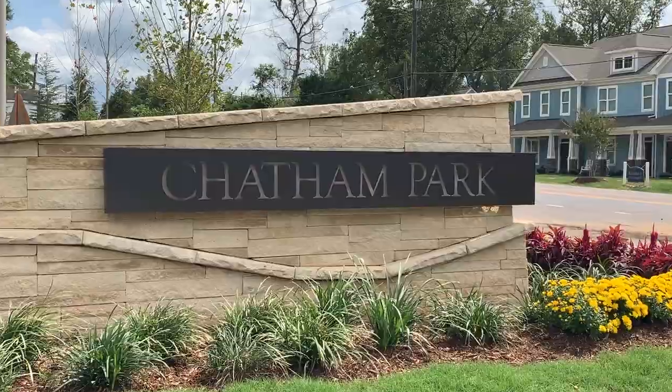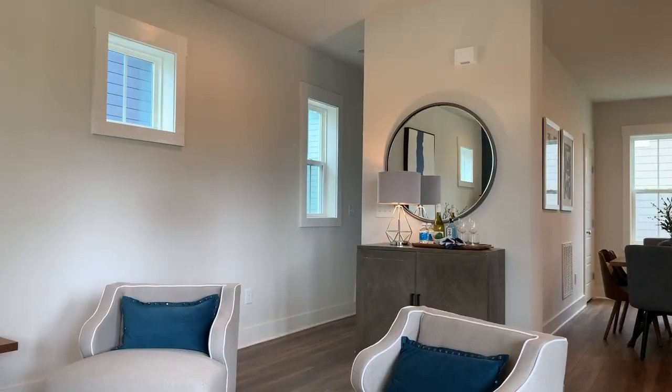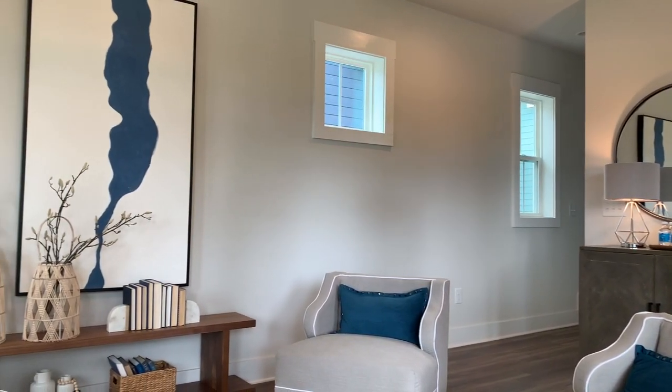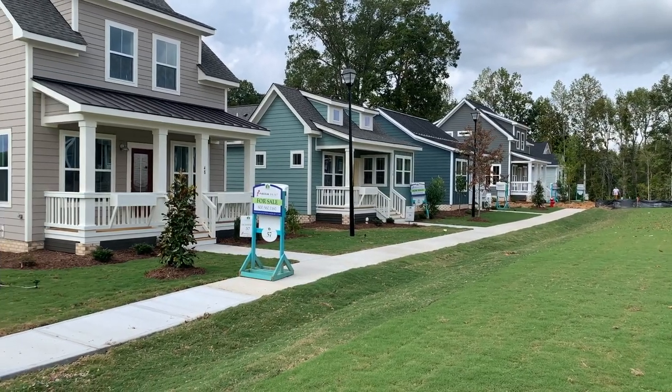The entire Chatham Park community was designed around the idea of conservation and eco-consciousness. Homes will be powered by a community solar farm, and there will be a gray water system built into the community that will eventually provide reclaimed water for irrigation and other purposes once there are enough homes built to support it.